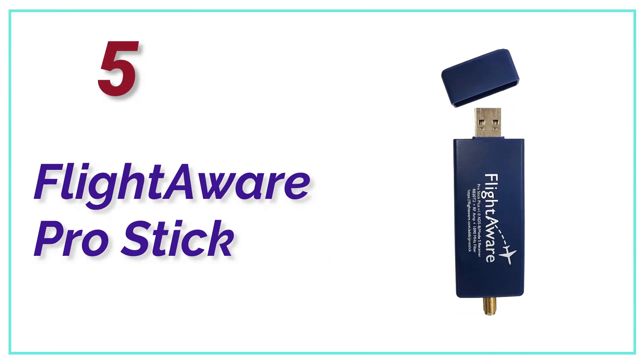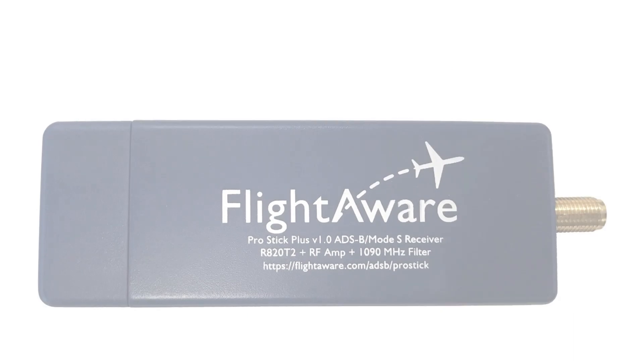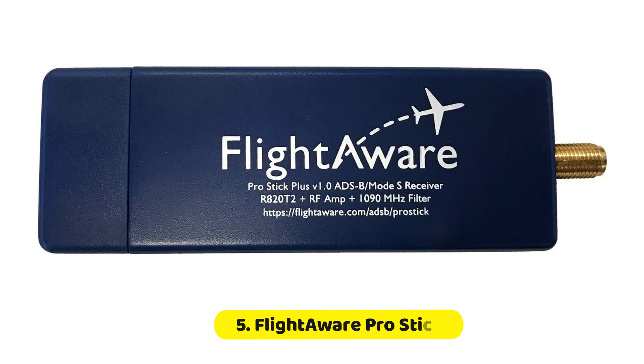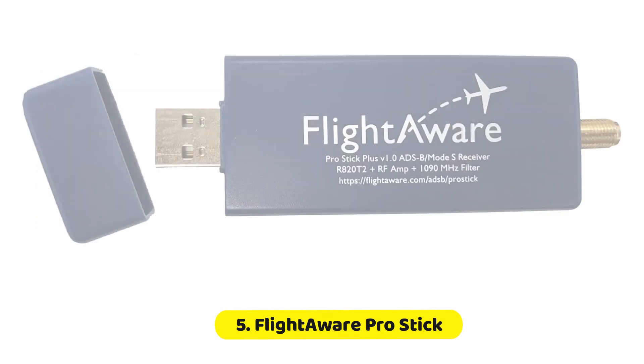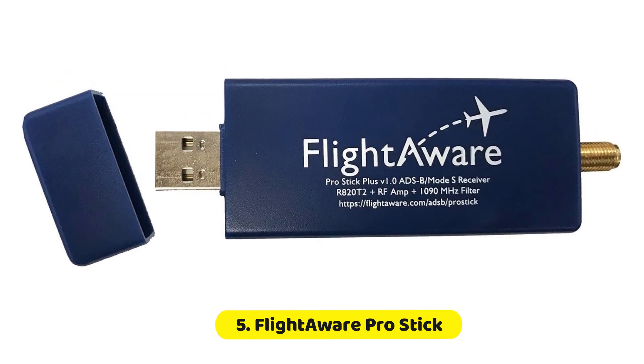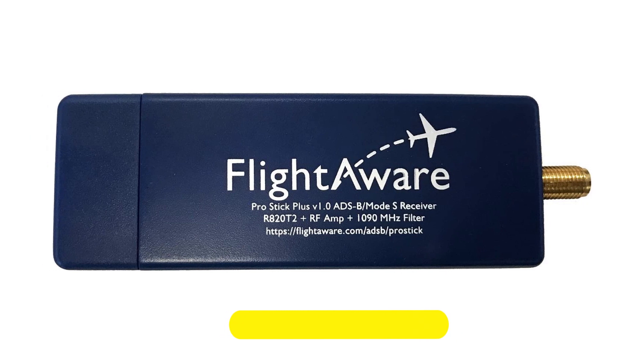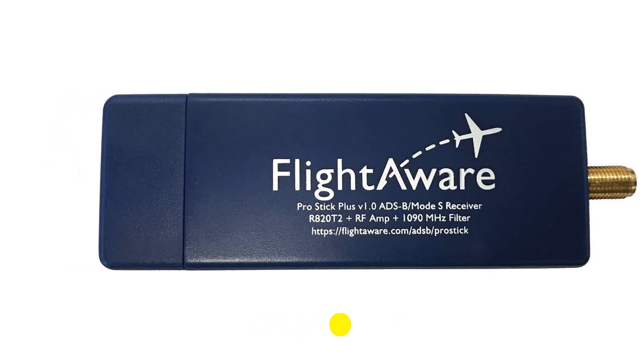At number 5, the FlightAware Pro Stick. The FlightAware Pro Stick Plus is one of the smallest and cheapest alternatives, and connects directly to the smartphone's USB port, which makes it a breeze to analyze and store information. It comes with a built-in filter at 1090 MHz to enhance reception in environments with lots of interference.